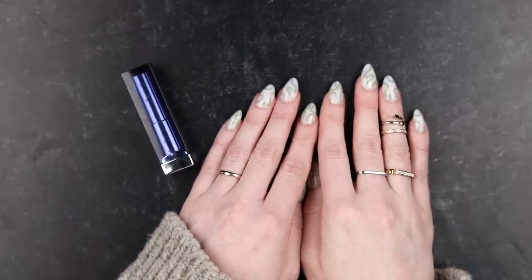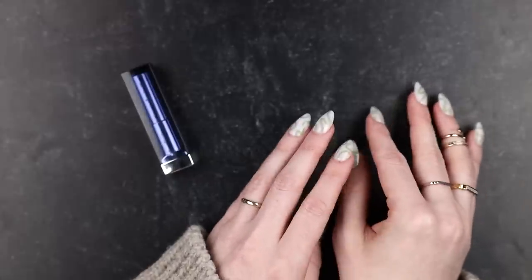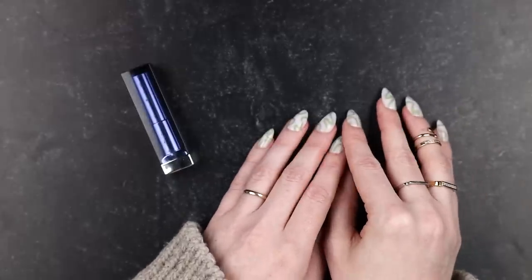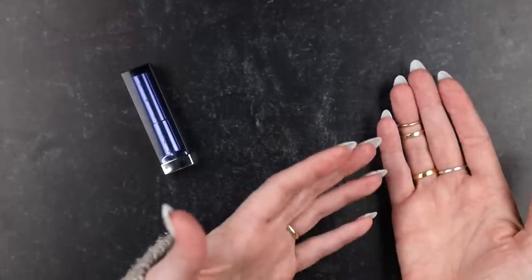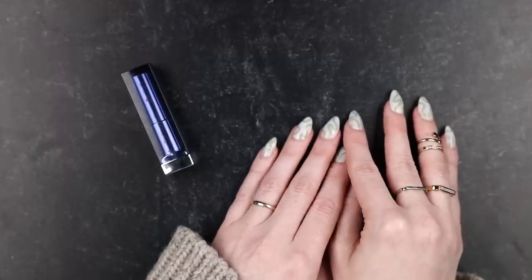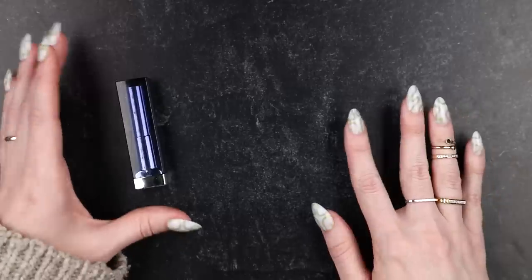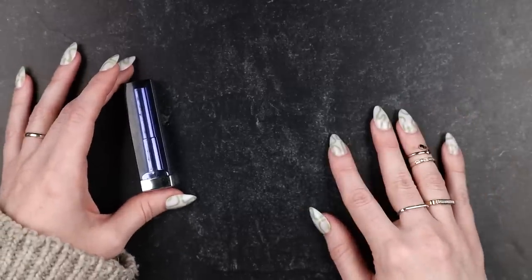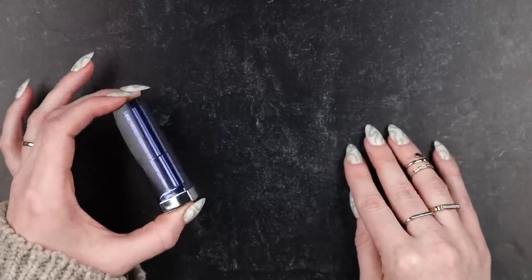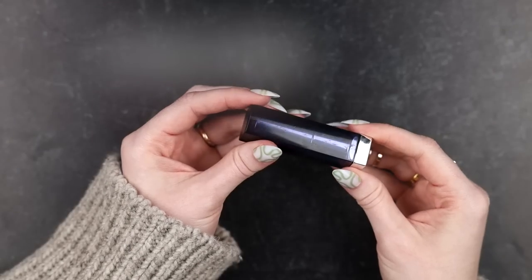If this happens to be your first time on my channel, welcome — I'm glad you're here. My name is Hannah. I make beauty content but I try not to promote overspending. I mostly do talking-head content, but every once in a while there's a concept better suited to this close-up overhead format, so if you like this kind of thing I hope you'll subscribe. Now let's get into it.